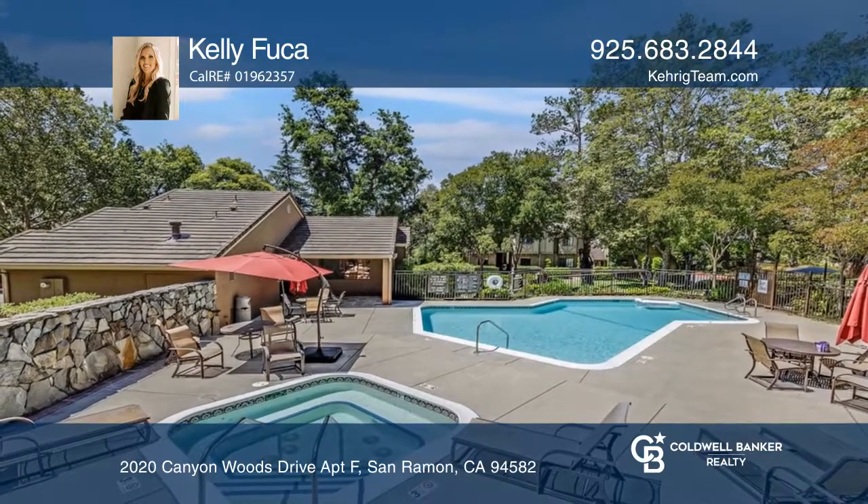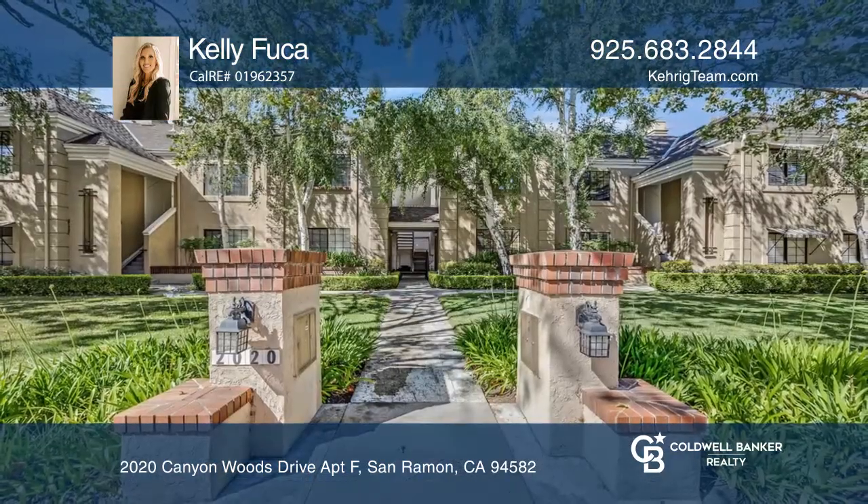Close to parks, schools, dining, and shopping. Come see it today with Kelly Fuga.